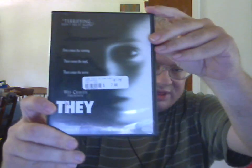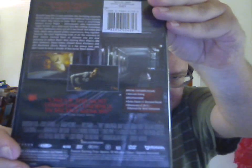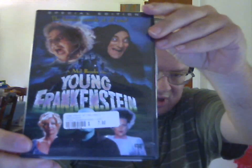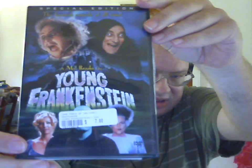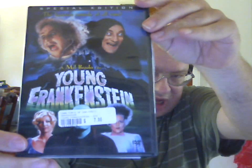The two DVDs I got: Wes Craven presents They. And yes, I know I have this one on Laserdisc, but it has a lot of extra features on this DVD release. And Young Frankenstein — that's Frankenstein.